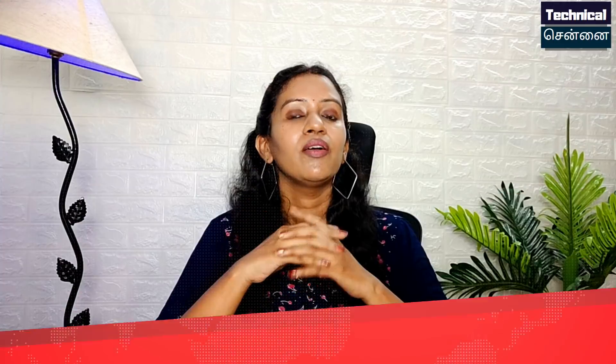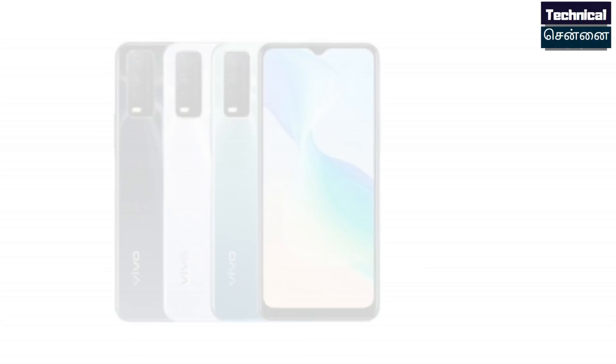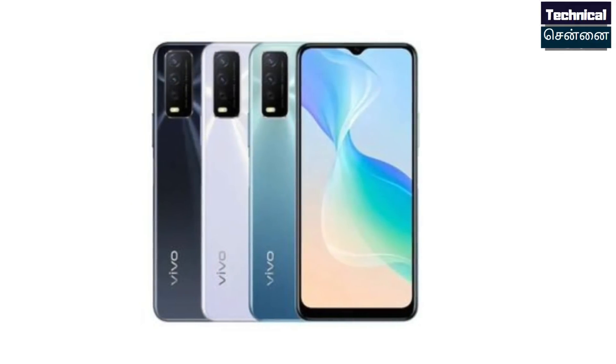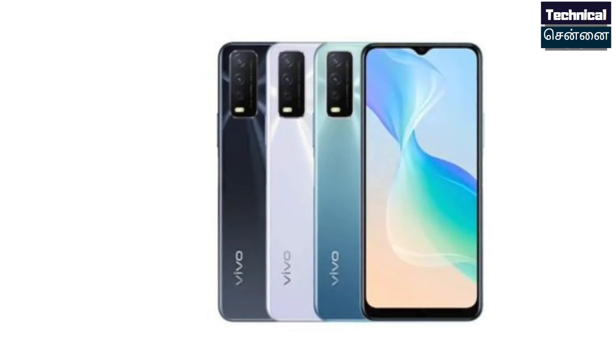The Vivo Y Series has also launched in China — the Vivo Y30G. This smartphone has a great outlook. The chipset is MediaTek P65, though at least a P or G85/G80 would be better. The camera has a 13MP dual setup, 5000mAh battery, and 10W fast charging support.